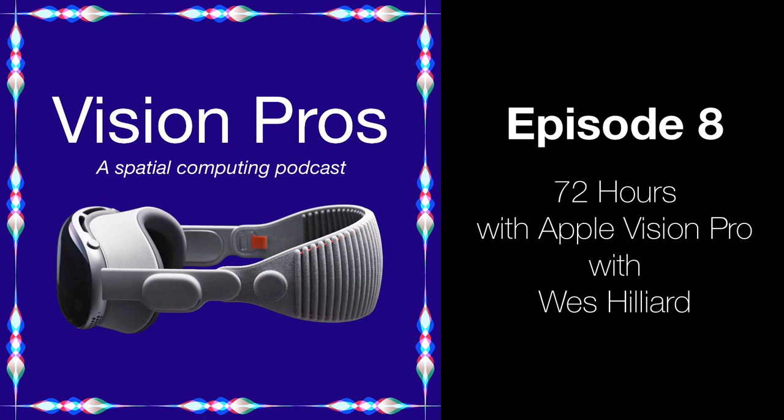You'll also get early access to the iPad Pros podcast for supporting Vision Pros. My thanks to everyone who has supported the show. This episode was recorded with Personas using StreamYard and Safari on Vision OS. If you'd like to watch what that looked like, head over to youtube.com/@iPadProspodcast. We each recorded audio on local separate mics, which you'll hear in this audio version. Here's my discussion with Wes all about our first 72 hours with Apple Vision Pro.